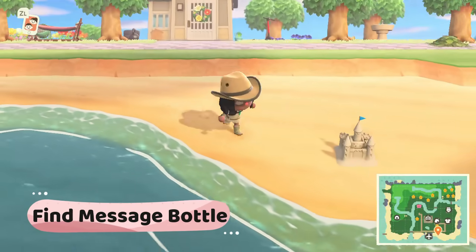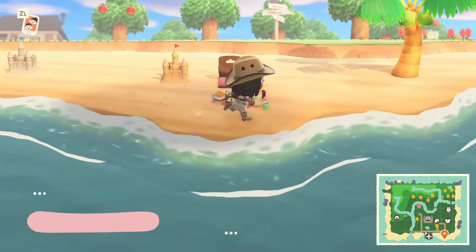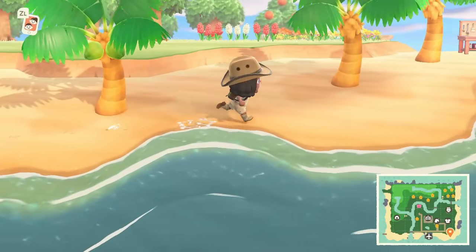Find a message bottle. Every morning there should be a message bottle washed up on the beach. This will contain a DIY card.